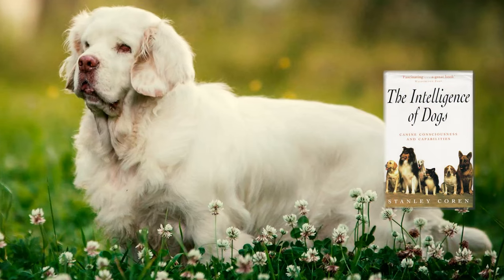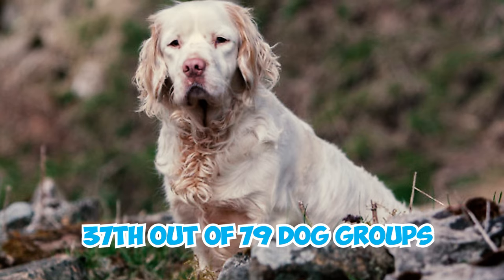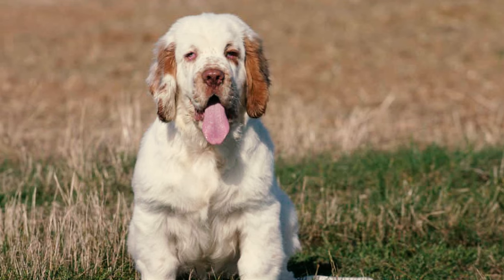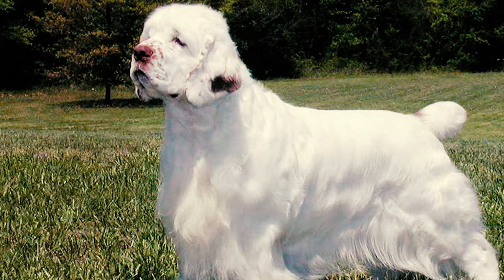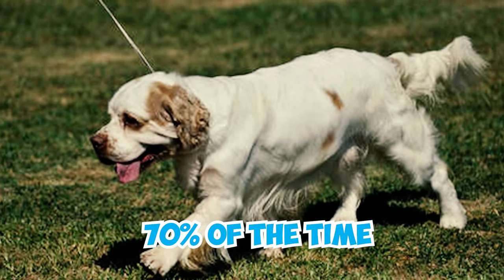Number 8: According to Stanley Coren's insights on dog intelligence, Clumber Spaniels are considered above average, ranking 37th out of 79 dog breed groups in obedience intelligence. Teaching them new commands demands patience, with 15 to 25 repetitions usually needed. Common commands are mastered correctly about 70% of the time on the first attempt.